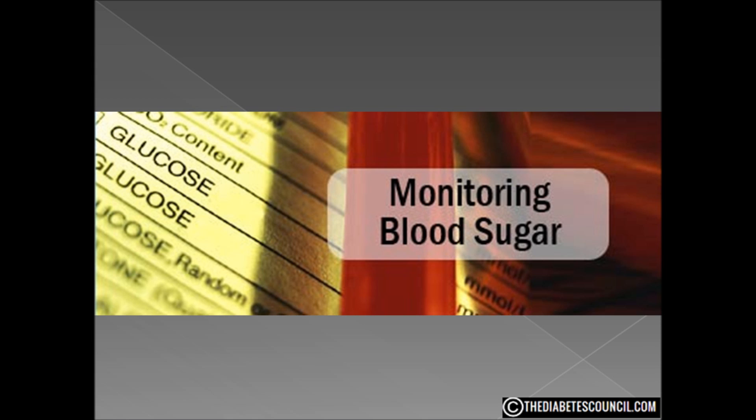Another question I always get about checking blood sugar is how often should I do it? I personally am a proponent of taking it before every meal. At least some studies have found that the more often people monitor their blood sugar, the better their A1C levels. The A1C test is a measure of blood sugar control over the previous 2–3 months. You don't do that on your own — your doctor will do that one for you.